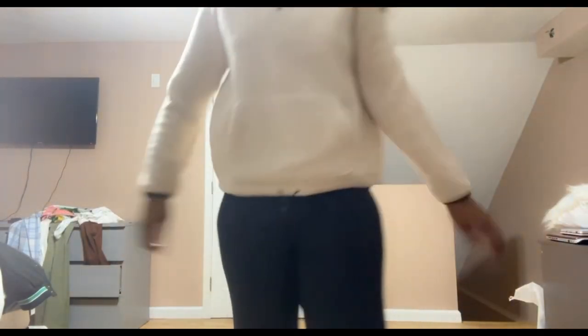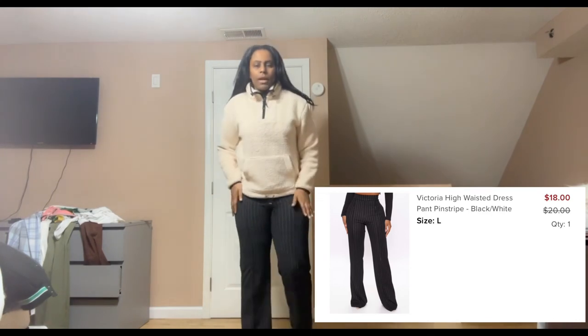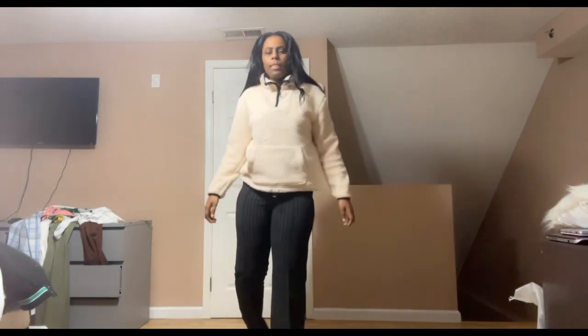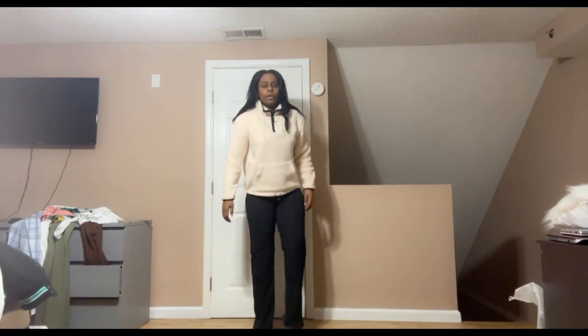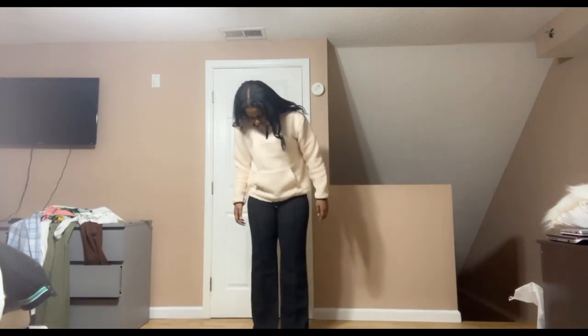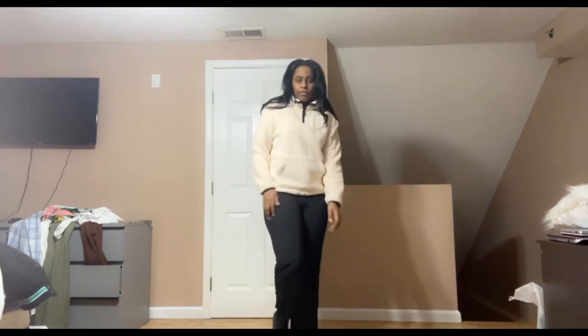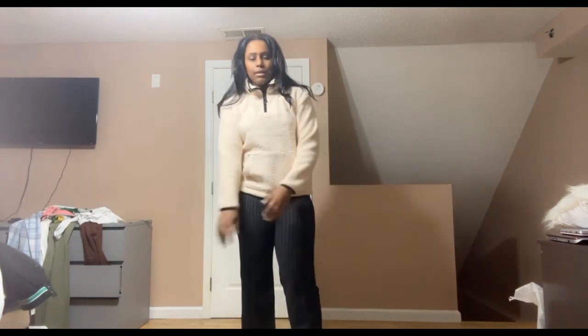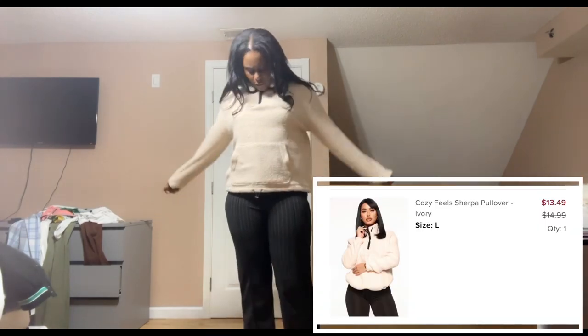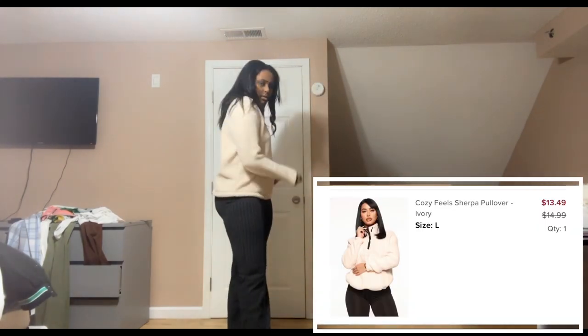I got jeans, and I got these work pants. They have stripes on them, if you can see. They are incredibly long — I'm 5'10" and they reach the ground perfectly fine. I got this in what I think is called Pearl — it's like an off-white, little brown type.